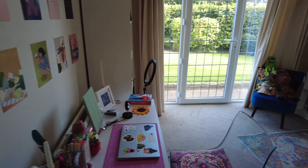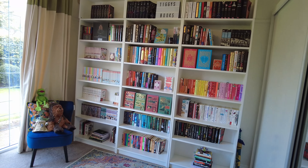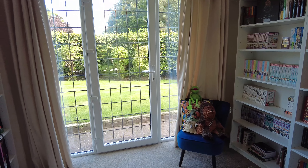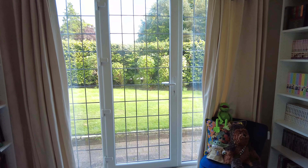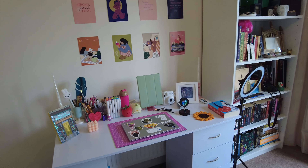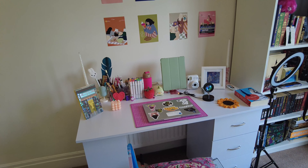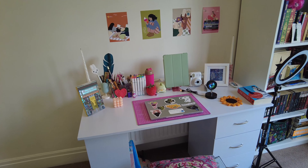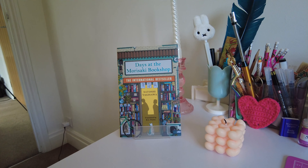So this is what my library looks like when you first walk in. We've got the bookshelves at the back, a reading chair, and lots of natural sunlight because it's facing the front garden, which I love. There's another bookshelf over here and then we've got the desk. You might be thinking this desk looks a little bit cluttered — I justify everything on this desk as having a purpose, whether that be vibes or practicality.